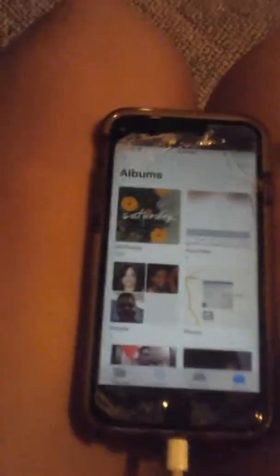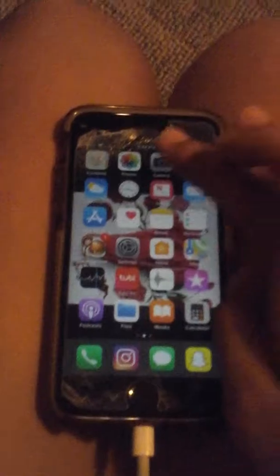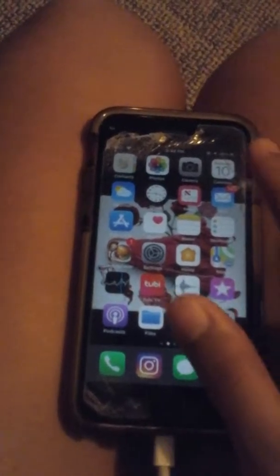Photos is basically everything you see. On camera you can do slow-mo, photo, square, and panorama — stuff like that.